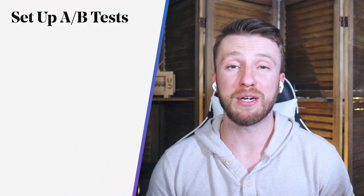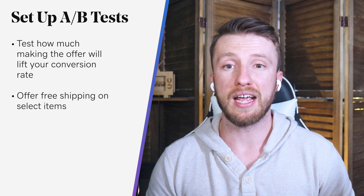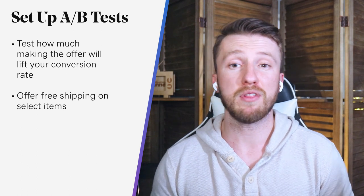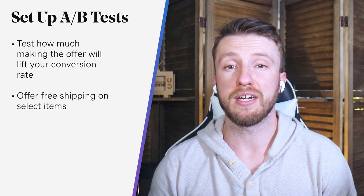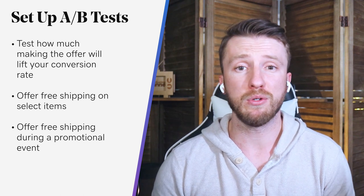First, you should A/B test your conversion rate with and without the free shipping offer. To get good results, here are a couple of methods for conducting a free shipping test. First, offer free shipping on select items only and look for a bump in sales on those products — ideally compared to a very similar product without free shipping, to get the best insights. You can also offer free shipping during a promotional event, but make sure the promotion is long enough to give you a good test, as a short period might artificially inflate the sales numbers.